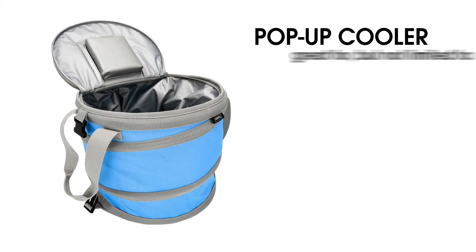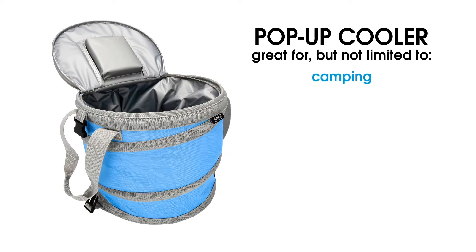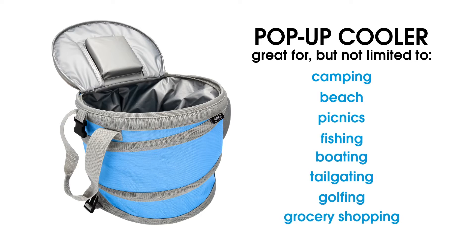Camco's pop-up cooler is great for, but not limited to, camping, the beach, picnics, fishing, boating, tailgating, golfing, or grocery shopping.